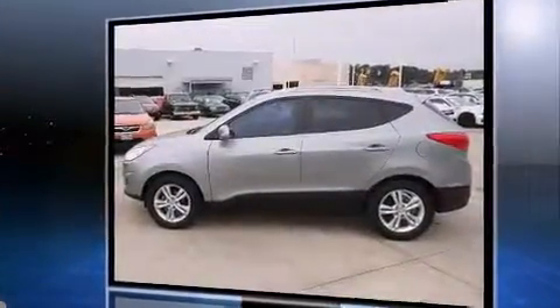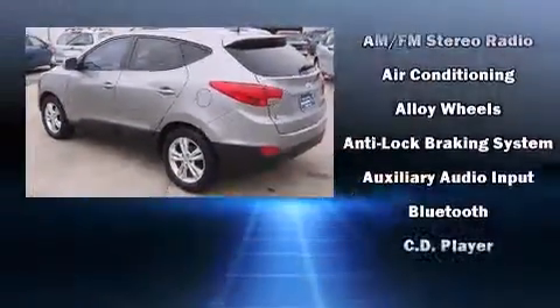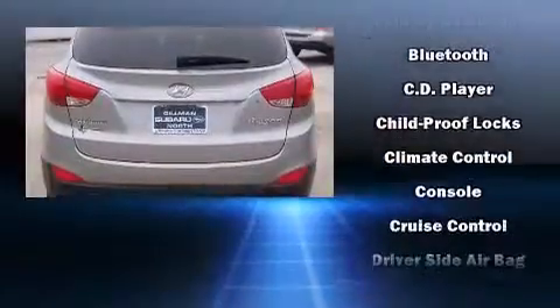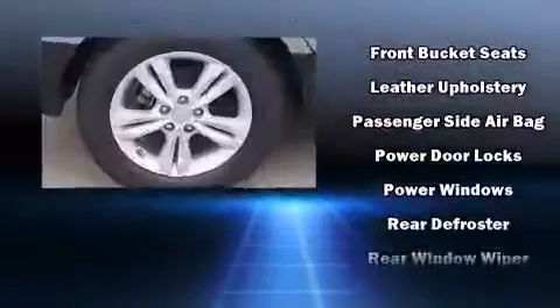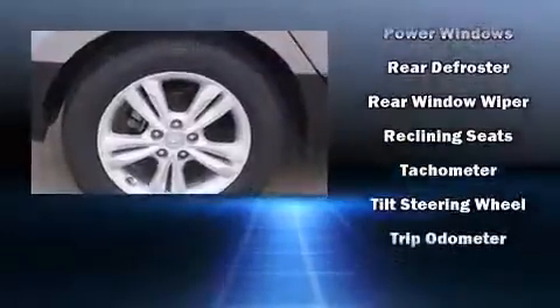Hyundai prioritized practicality, efficiency, and style by including one-touch window functionality, a tachometer, heated door mirrors, and cruise control. Side curtain airbags deploy in extreme circumstances, shielding you and your passengers from collision forces.